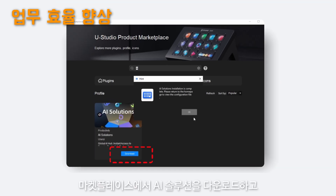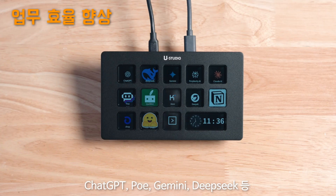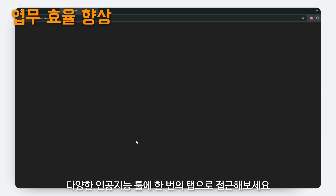Download AI solutions from the marketplace to instantly access ChatGPT, PoE, Gemini, DeepSeek, and more — all with one tap.